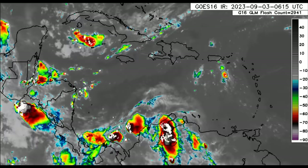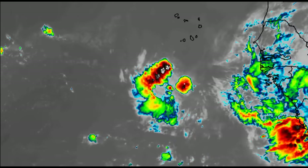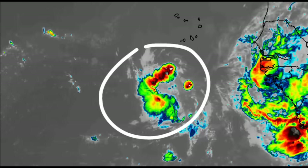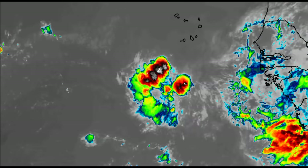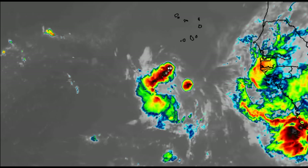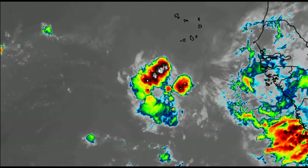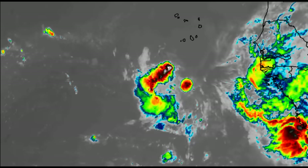Now let's talk about our disturbance. As we take a look at it on satellite, it isn't producing a whole lot of activity right now and it's actually being impacted by a bit of wind shear, but it is going to be in a more conducive environment very soon. That should allow for it to just take off in terms of its development.